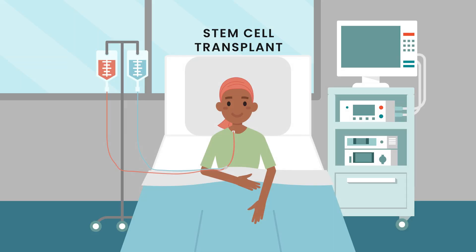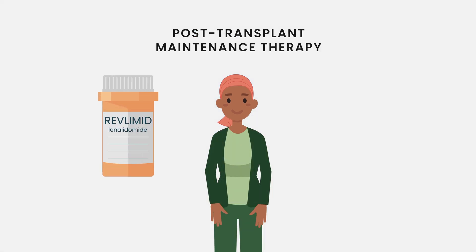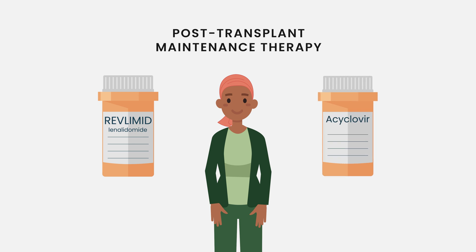We prescribe it at the newly diagnosed setting or relapsed setting. Whenever patients are on these drugs, they need to be on it. Even in the transplant setting, once patients are through the transplant and transition to their maintenance therapy — oftentimes done with Revlimid — they continue acyclovir prophylaxis for at least one year after their transplant.